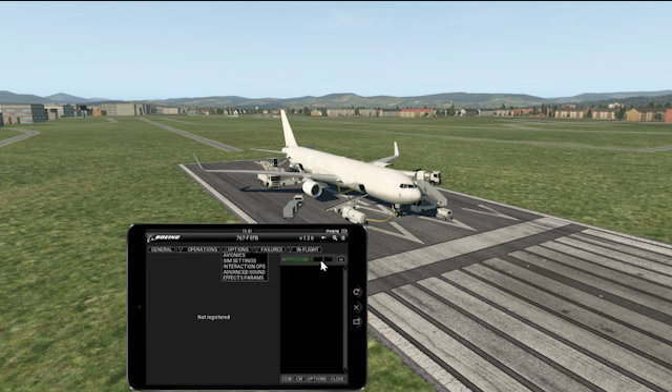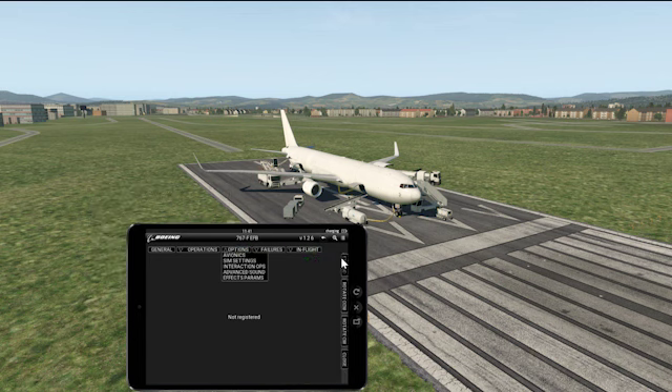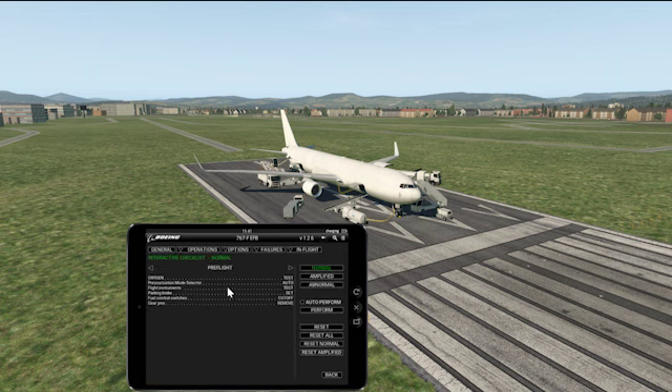You also have charts — you can enter a chart, though mine wasn't registered for that airport. And you have checklists: pre-flight, before start, before taxi, before takeoff, after takeoff, descent, approach, and landing checklist.